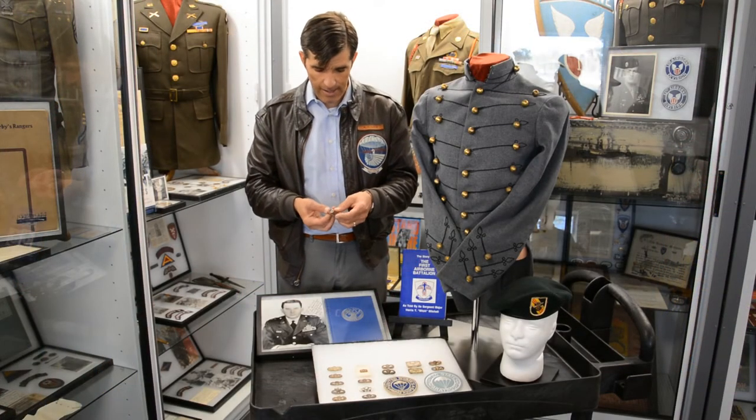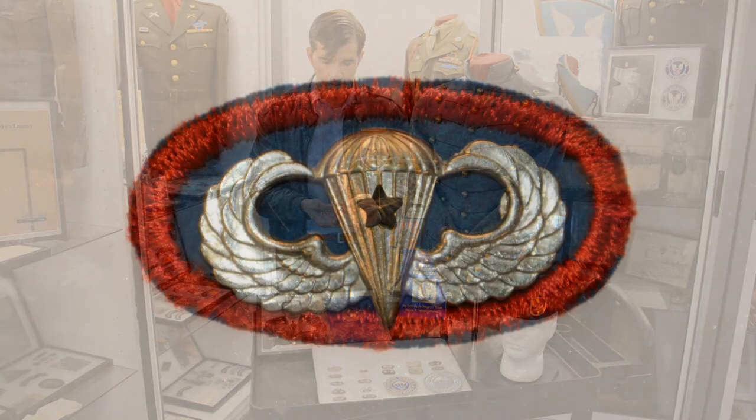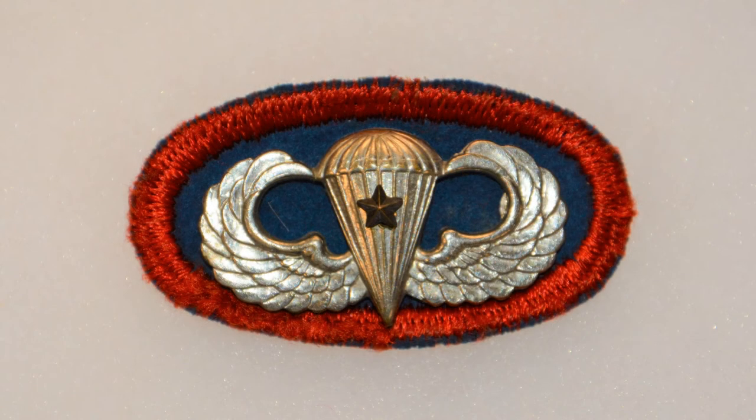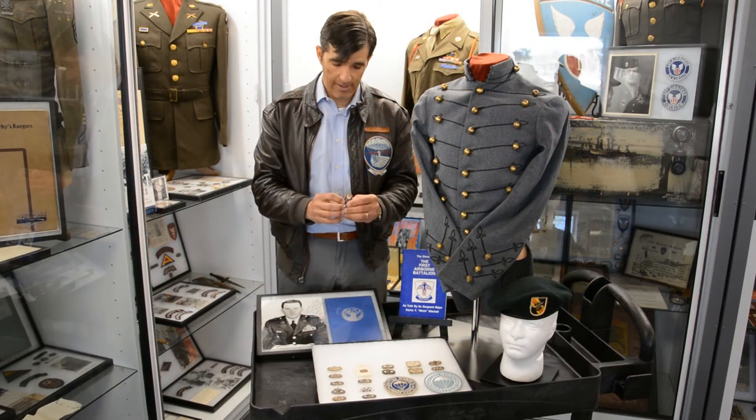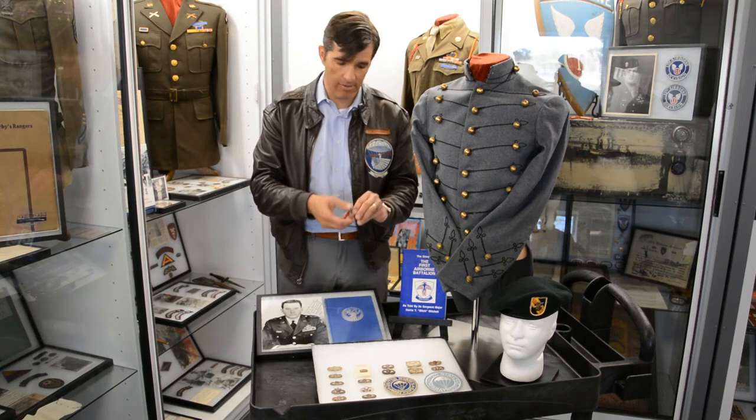We have one example of these ovals here, and this is for the 505th Parachute Infantry Regiment of the 82nd Airborne Division. You can see it's a piece of cloth with the actual affixing device for the parachute badge pushed through it and then pinned to the uniform itself.